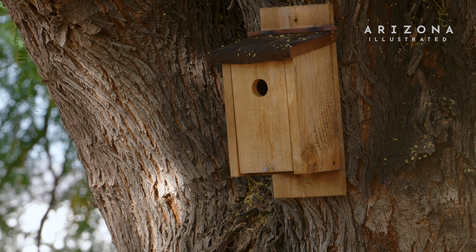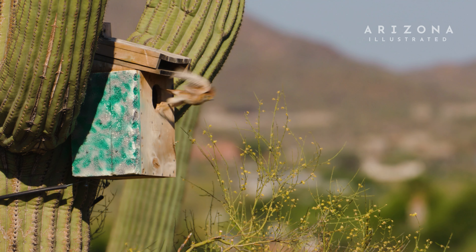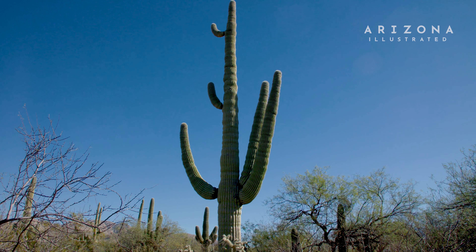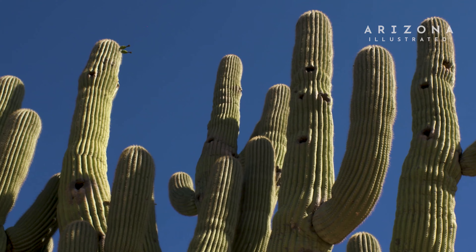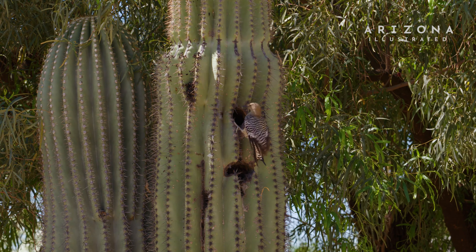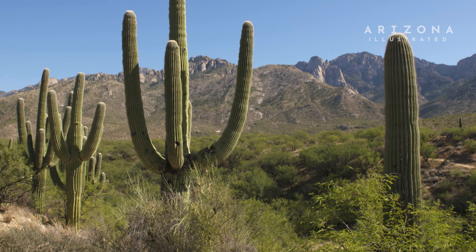Our nest box is located right here in a mesquite tree. Today we're in my backyard where we have a nest box for Lucy's warblers and a camera that does a live feed of what's happening inside. The nest box we see today is a triangle design, which is what we call it. We tested out different designs, but this is the one they kept coming for.